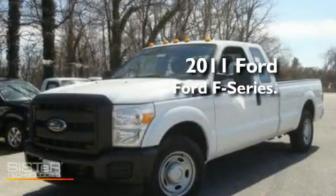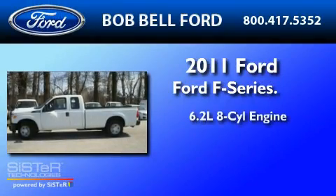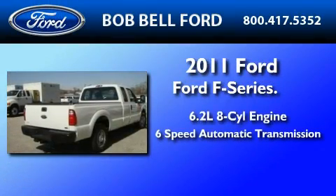This is a brand-new 2011 Ford F-250. It has a 6.2-liter 8-cylinder engine and a 6-speed automatic transmission.